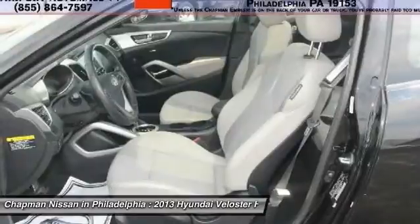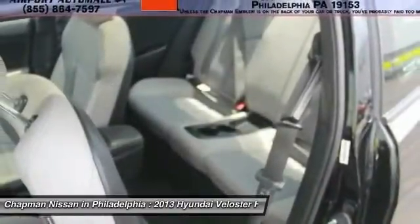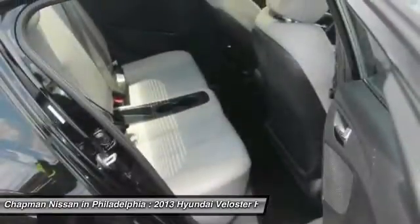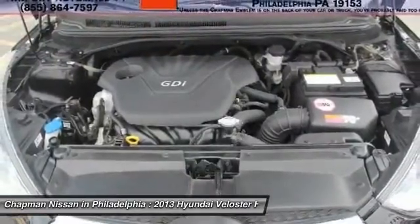Chapman Nissan is dedicated to exceeding your expectations. We price our vehicles to sell quickly and are dedicated to top notch customer service. Please call us to confirm availability and to schedule a hassle-free test drive before you miss out.